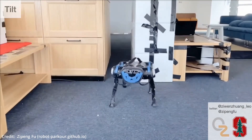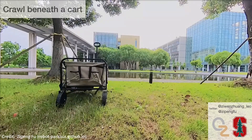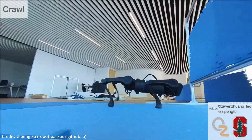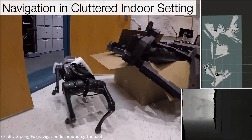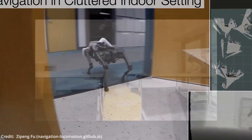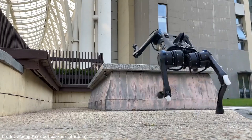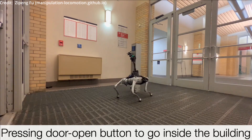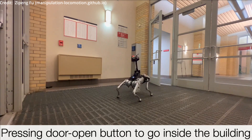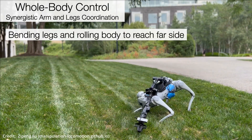To set the stage, let's first understand the quandary researchers have grappled with for years: teaching robots to perform complex physical tasks. Picture a robot navigating an intricate maze, or better yet, executing parkour stunts. Parkour requires a blend of skill sets such as climbing, jumping, and tilting, all executed with seamless coordination and real-time decision-making — attributes not readily associated with traditional robots.